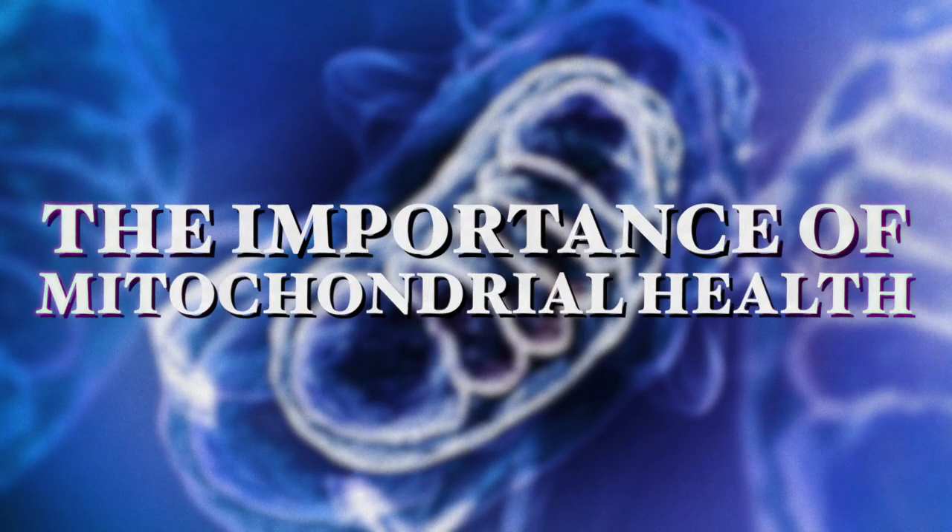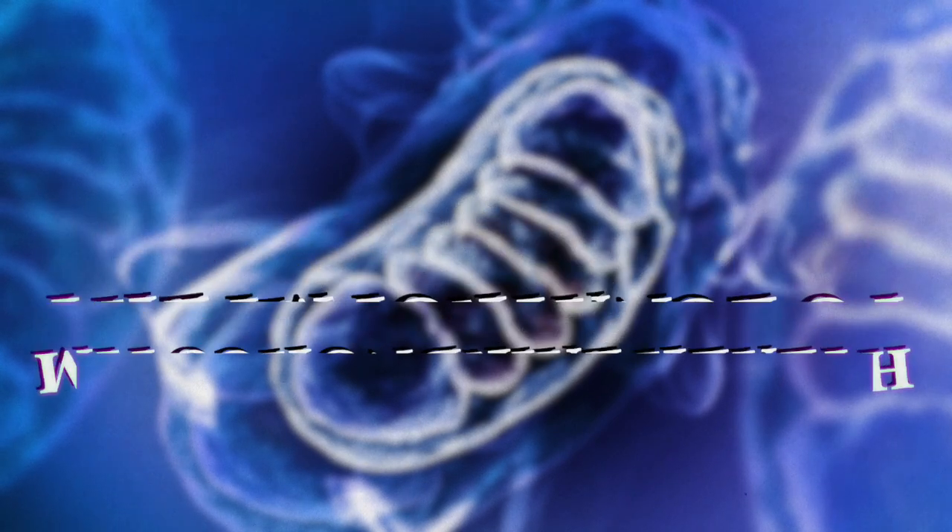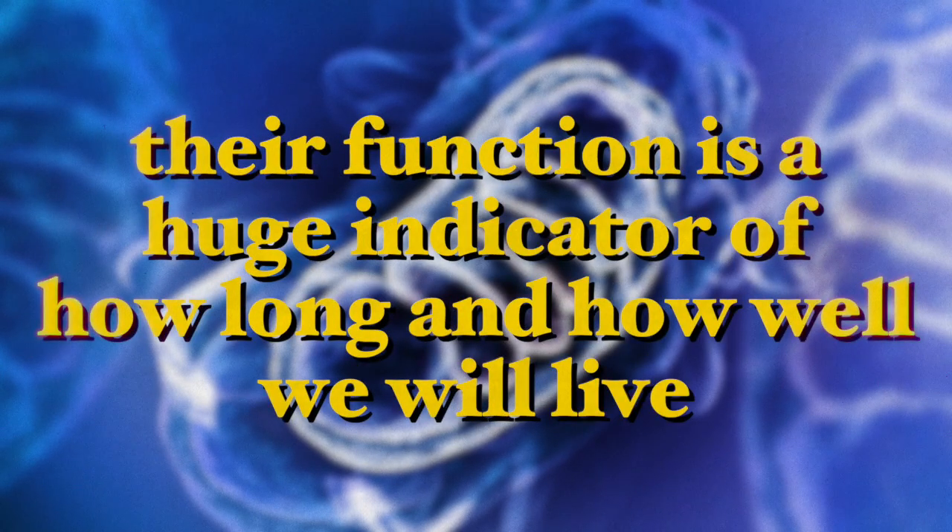In this video, I will discuss how you can improve mitochondrial function and prevent its damage to enhance your overall well-being and help you lead a longer and healthier life. Since the mitochondria are powerhouses in our cells, they are essential for energy production and therefore their function is a huge indicator of how long and how well we will live our life.